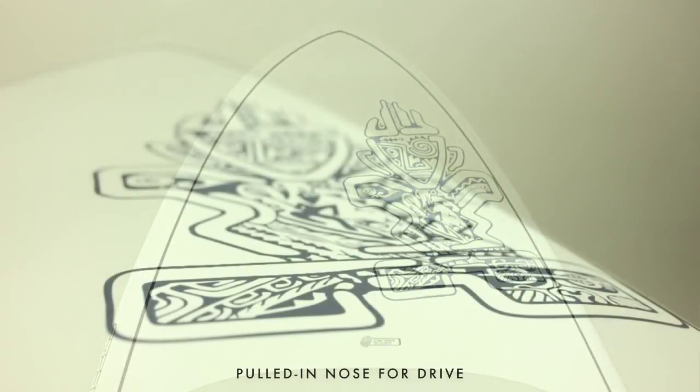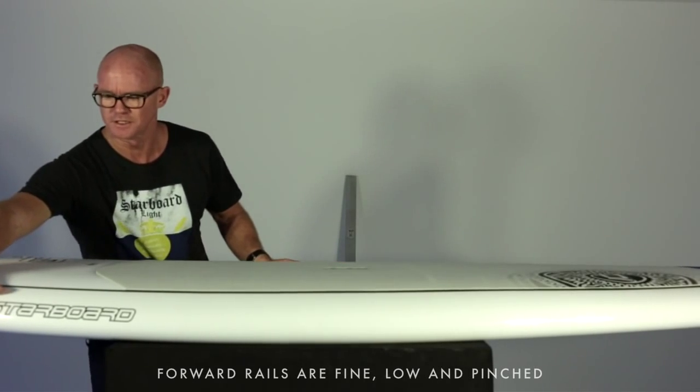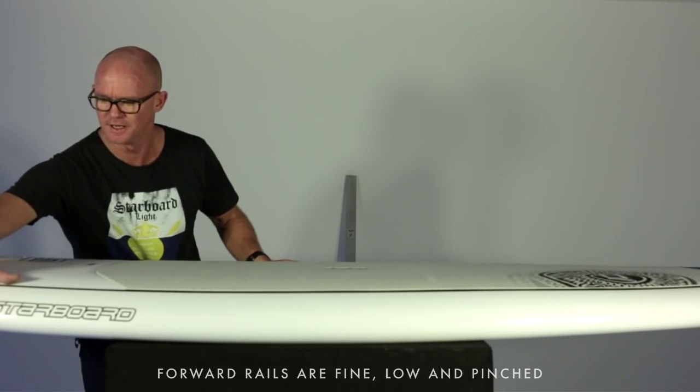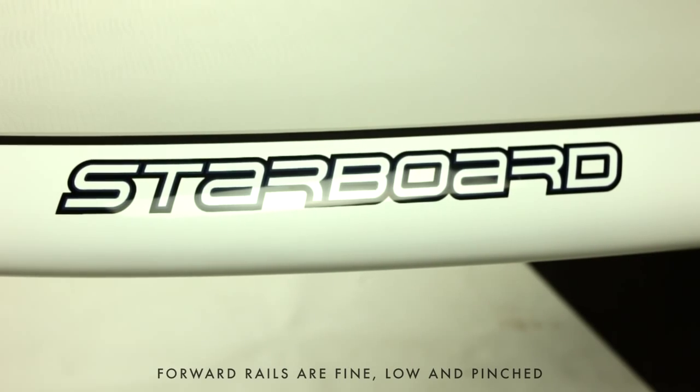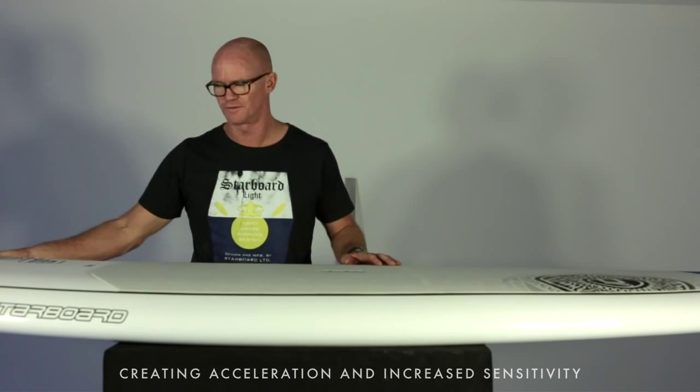Wide Point features a more pulled-in nose than a lot of the Sete Element, Drive, or other boards in the 30-inch range, and a very progressive square tail. Forward rails are very fine, low and pinched rails, giving a lot of acceleration as the board comes onto that forward rail — that final rail with a nice sensibility.